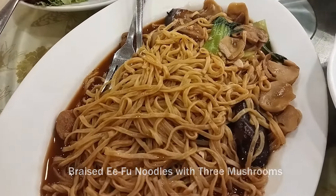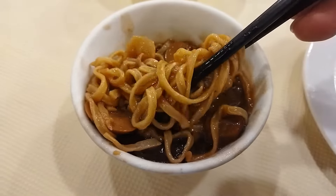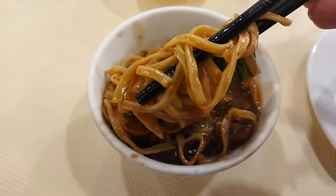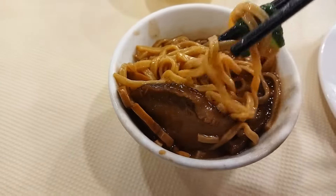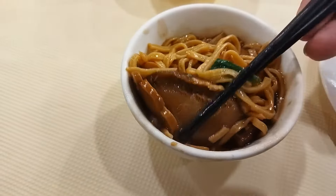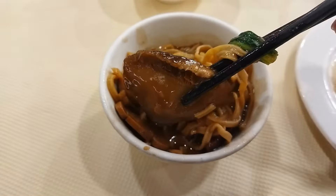Braised Yifu noodles with three mushrooms. I love Yimian with mushrooms — these noodles are very smooth and Yimian always has a special flavor. There are three kinds of mushroom in here and they are braised very well, very flavorful and very juicy.